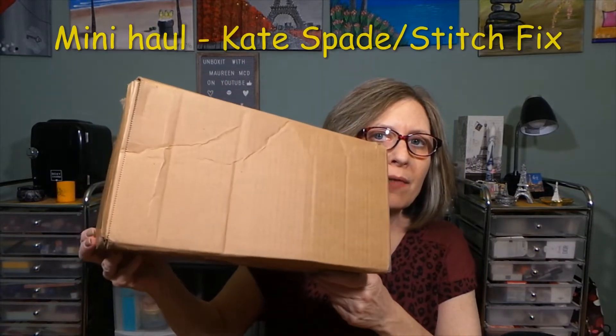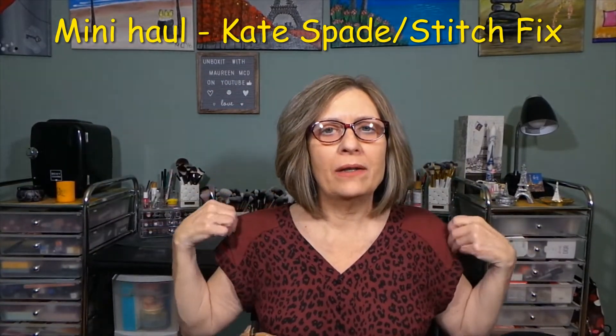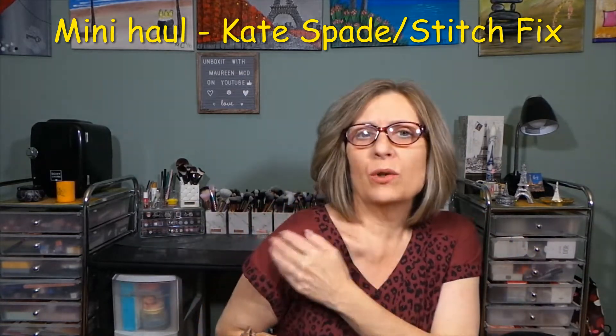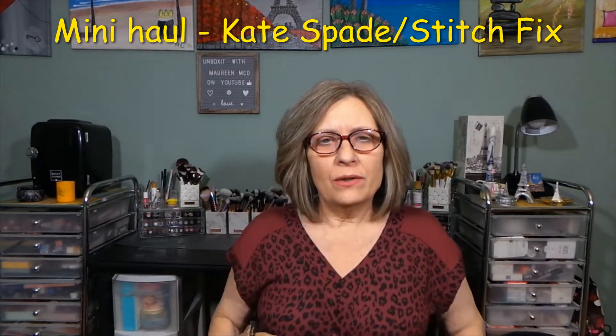Hi everyone, I appreciate you stopping in to see what I am up to. From the title, I have a little haul in this box, but before we get to this box, I'm also wearing this shirt. This is a mixed media top — the front is more like a t-shirt-y material, and this part is more like the dressier material.